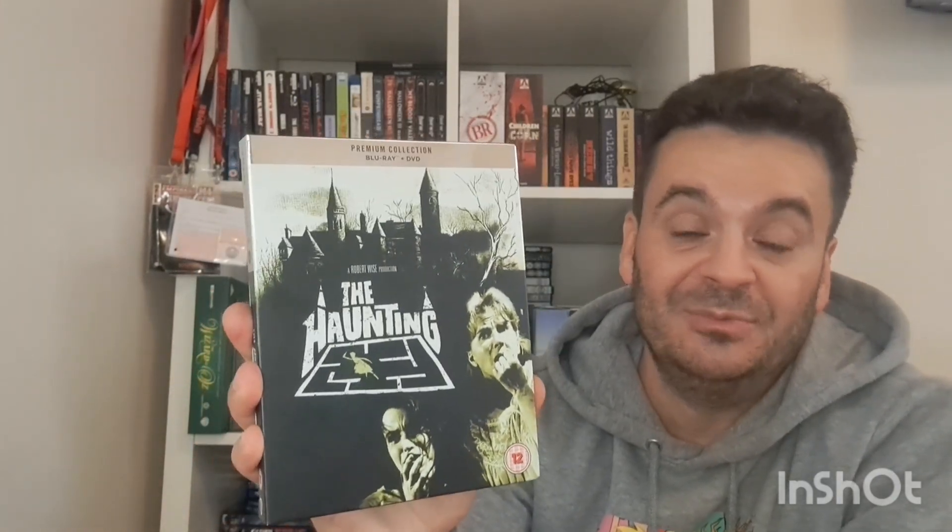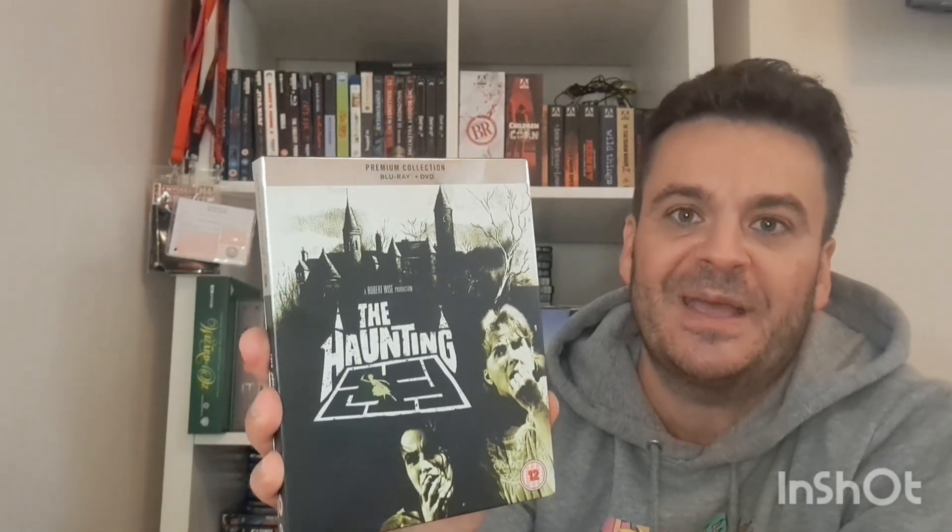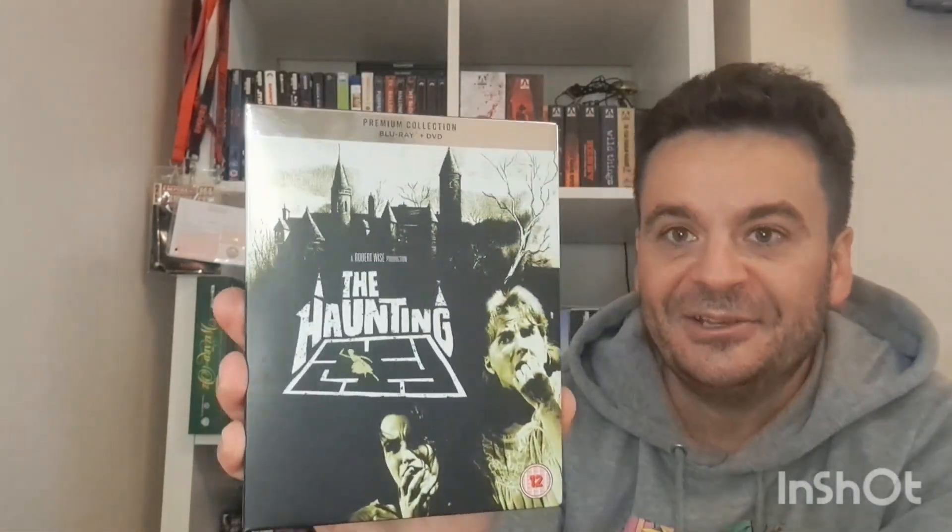This is The Haunting — side-loading slip. I watched all these Premium Collections as soon as I bought them. I really underrated this collection — they look amazing. The picture quality with these old films just bowls me over every time. This was really good — a good film as well, fair dues, I enjoyed it.